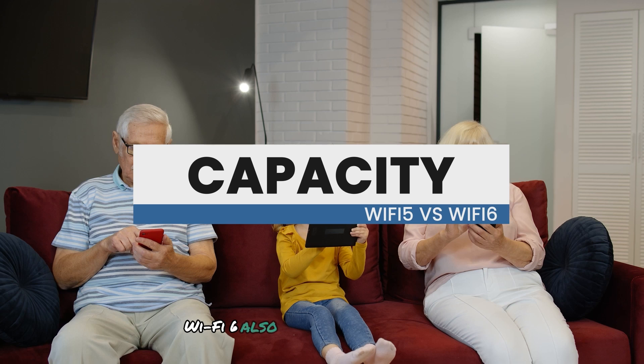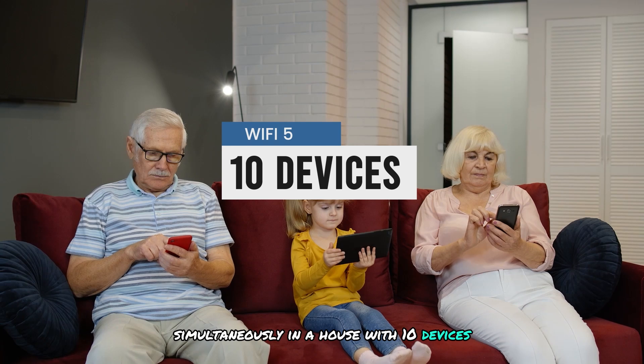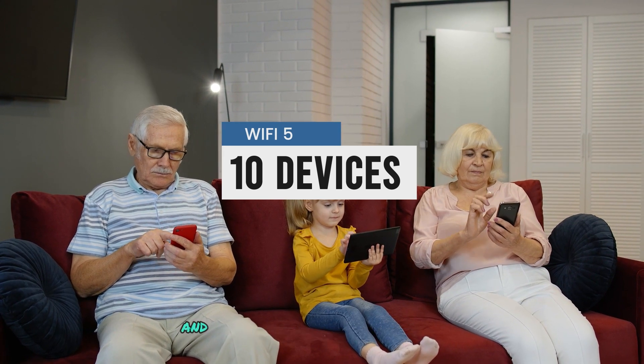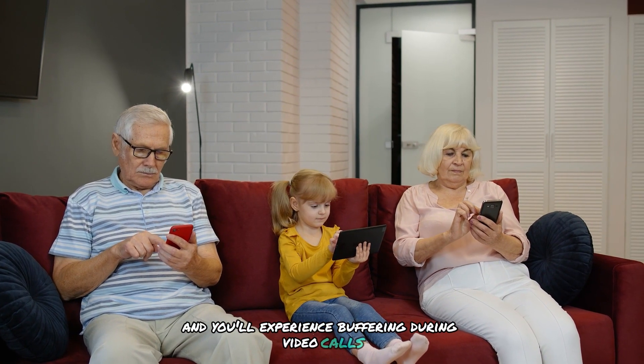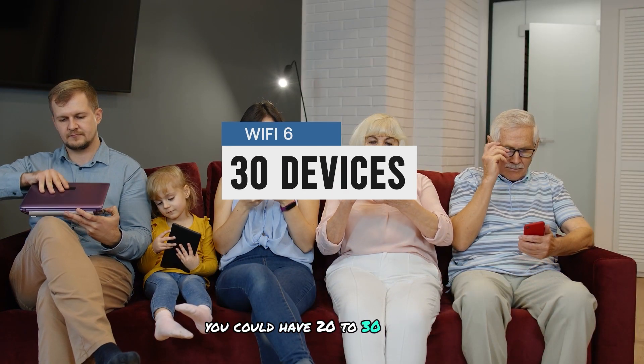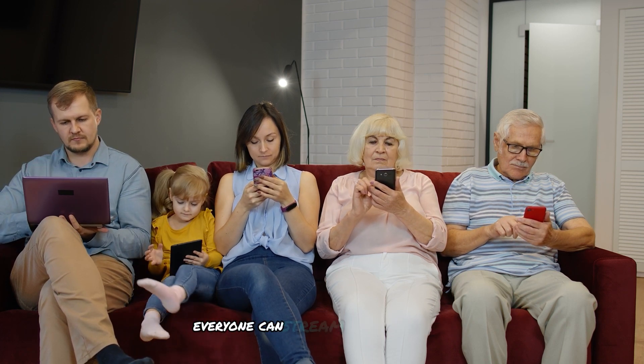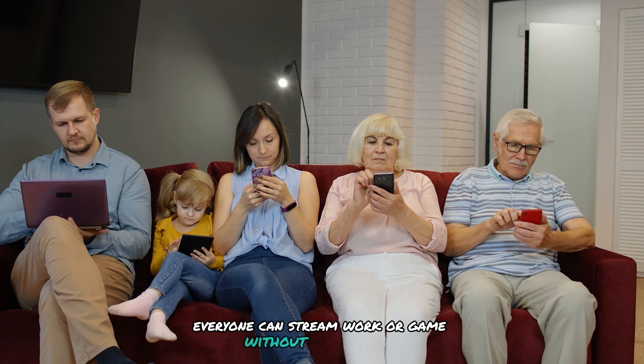Wi-Fi 6 also excels at handling more devices simultaneously. In a house with 10 devices, Wi-Fi 5 might struggle and you'll experience buffering during video calls or streaming. With Wi-Fi 6, you could have 20 to 30 devices connected at the same time without any noticeable slowdowns — everyone can stream, work, or game without interruption.